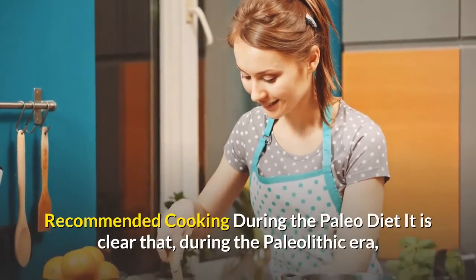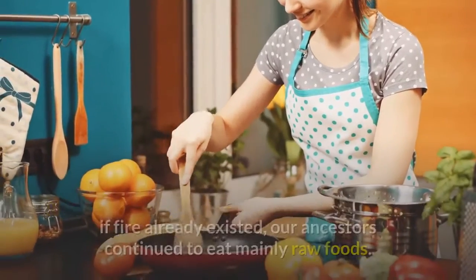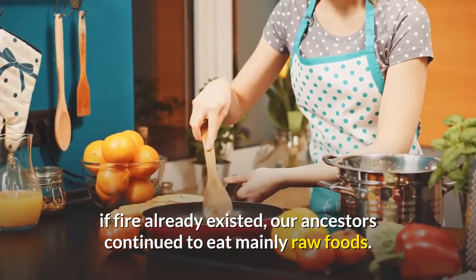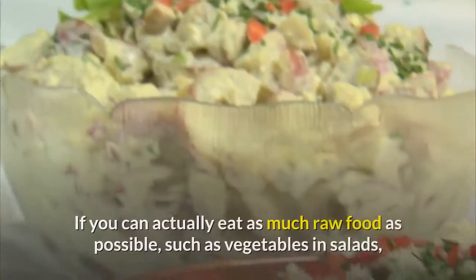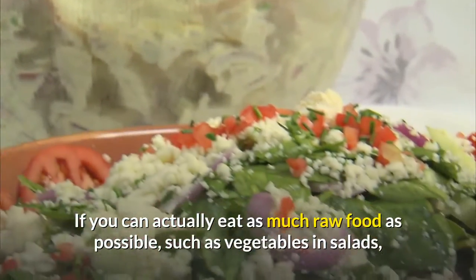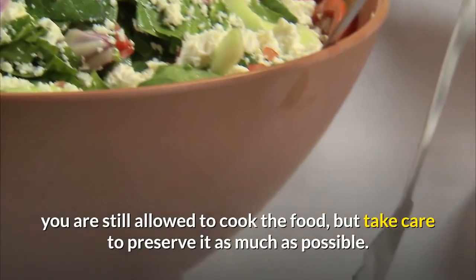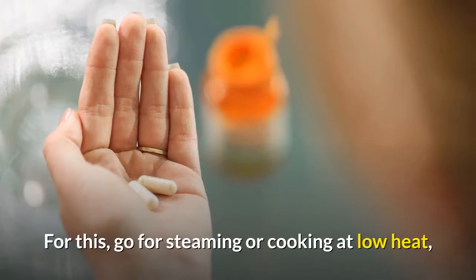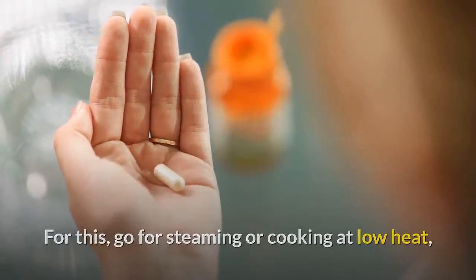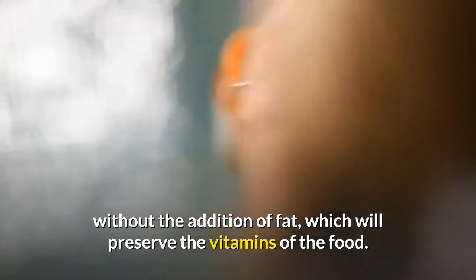Recommended cooking during the Paleo diet: during the Paleolithic era, if fire already existed, our ancestors continued to eat mainly raw foods. If you can eat as much raw food as possible, such as vegetables in salads, you are still allowed to cook the food, but take care to preserve it as much as possible. For this, go for steaming or cooking at low heat, without the addition of fat, which will preserve the vitamins of the food.